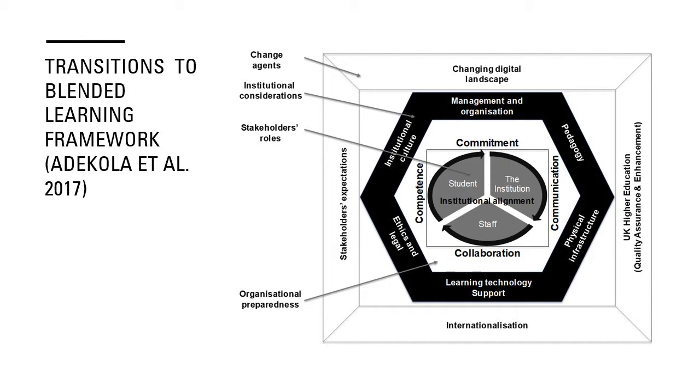Internationalisation was very important — it came out of those interviews — being able to reach students globally, and also stakeholder expectations, so students, teachers, and parents expecting to learn in new ways. If we look at the hexagon structure within that, these are our six key considerations or principles. Things like institutional culture needs to be enabling, management and organisation needs to support staff to engage in blended learning, and we're looking more at student-centred pedagogies.